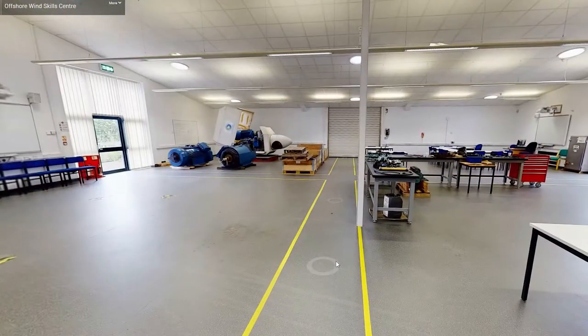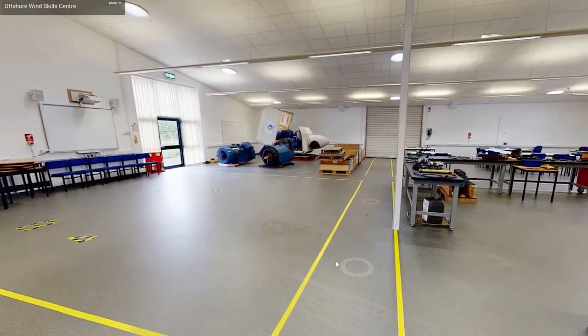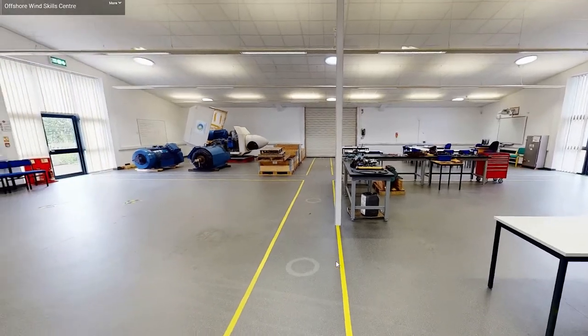Our final building is located next door and is our offshore wind skills centre. It is a collaborative regional training facility which provides support to local people wishing to reskill and gain sustainable employment in the offshore wind industry.